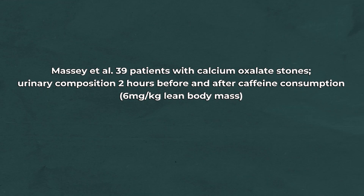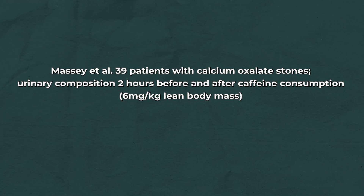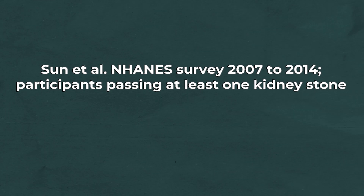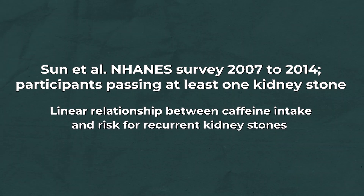On the negative side, Massey and colleagues studied 39 patients with calcium oxalate stones, looking at urine tests two hours before and two hours after caffeine consumption. They found that caffeine mildly increased the risk of calcium oxalate stone formation — though remember, these were people already forming calcium oxalate stones, and they were seeing more calcium and oxalate going into the urine. Another study by Sun and colleagues, using NHANES data from 2007 to 2014, found a linear relationship between caffeine intake and risk of recurrent kidney stones.